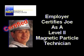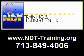This is the process for proper certification in each method of NDT inspection. If you have further questions or would like to know more about the qualification and certification process, please give us a call at NDT Training and Testing Center. Thank you.